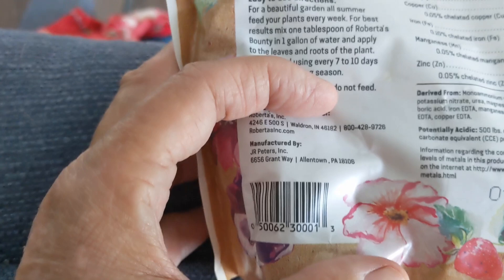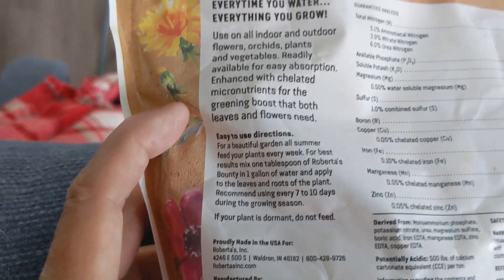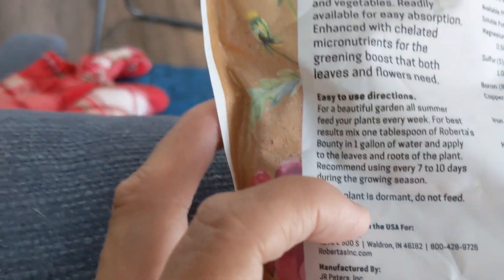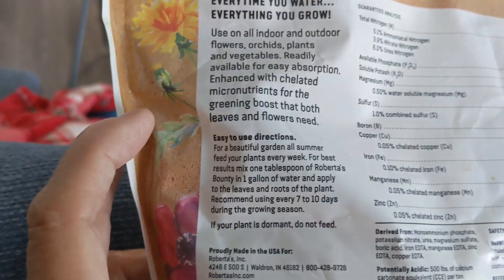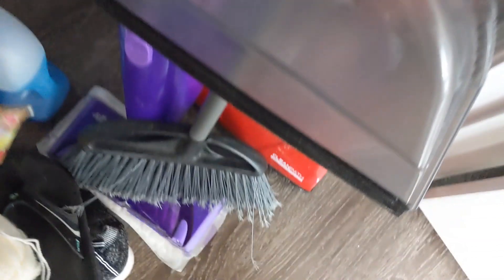It's made in Allentown, Pennsylvania. It's 15-30-15 with essential micronutrients. If your plant is dormant, do not feed. I probably should follow the instructions and mix it up the way that they say to.